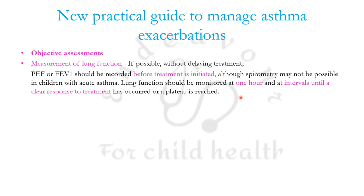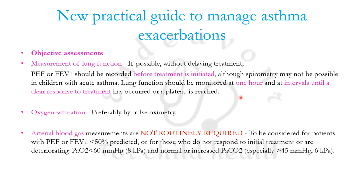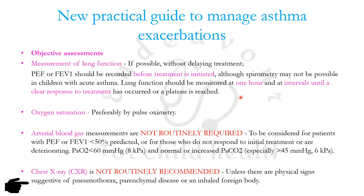Oxygen saturation should be monitored with pulse oximetry. If you do not have a pulse oximeter available, do not wait before putting the patient on oxygen — rather, use pulse oximetry to step down oxygen therapy. ABGs are not routinely required, and chest X-ray is also not routinely required unless physical signs suggest pneumothorax, parenchymal disease, or an inhaled foreign body.